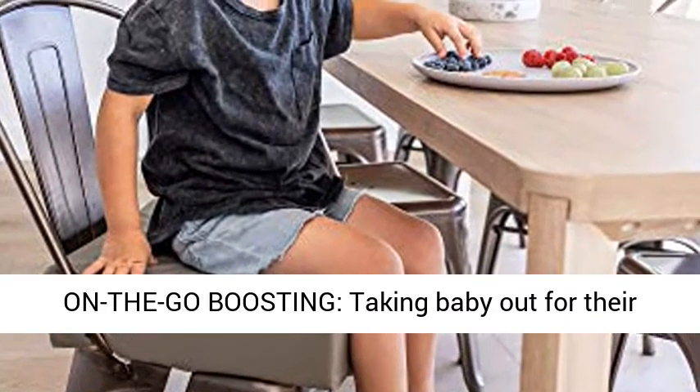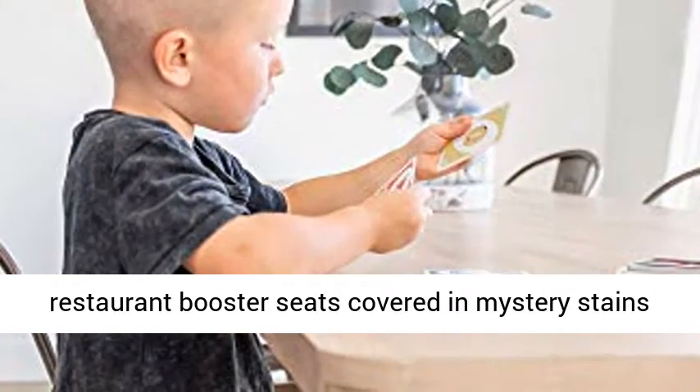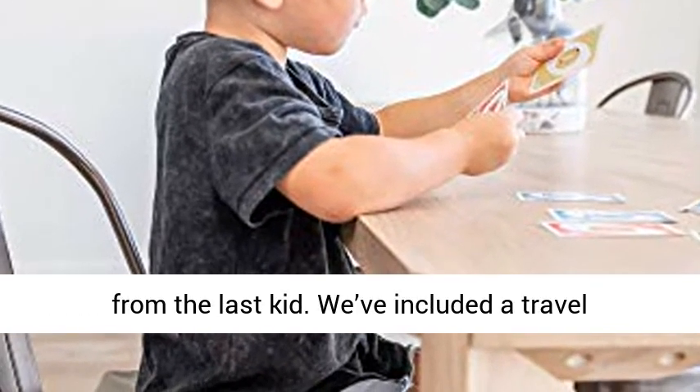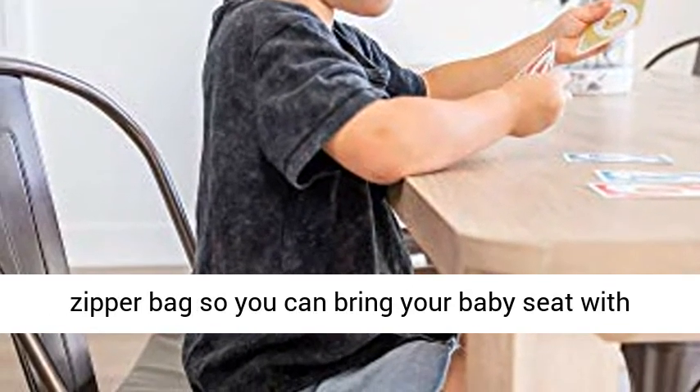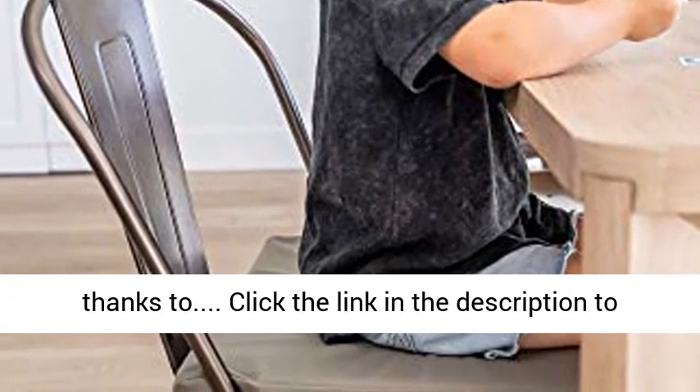Portable for on-the-go boosting. Taking baby out for their first meal? Don't rely on harsh plastic restaurant booster seats covered in mystery stains from the last kid. We've included a travel zipper bag, so you can bring your baby seat with you wherever you go. No more public meltdowns.